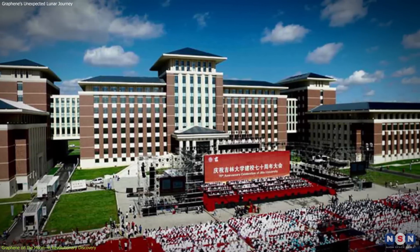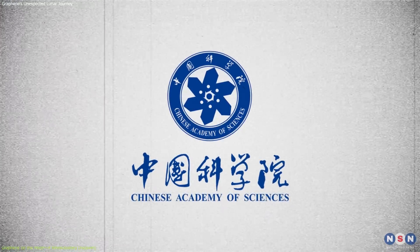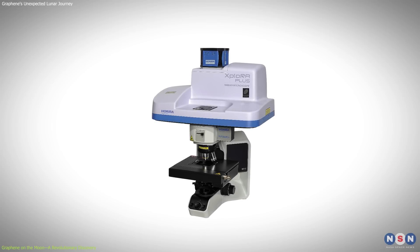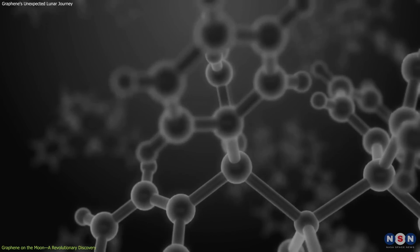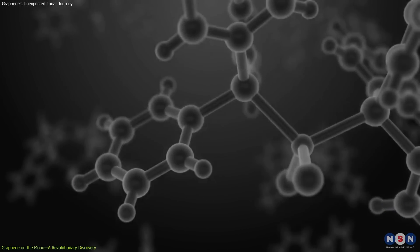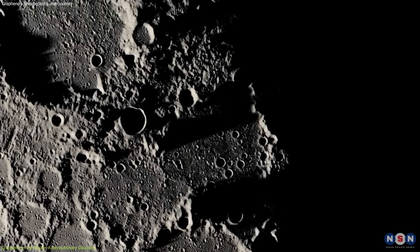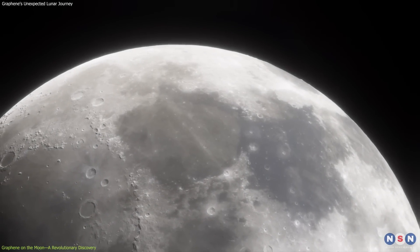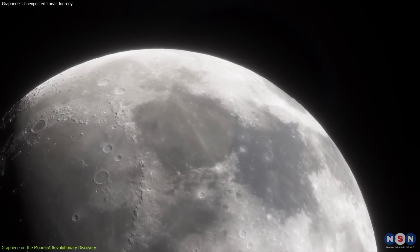Researchers from Jilin University, in collaboration with the Chinese Academy of Sciences, employed advanced techniques like scanning electron microscopy and Raman spectroscopy to analyze the lunar soil samples. These methods confirmed the presence of graphene with a crystalline quality similar to that produced in terrestrial laboratories, suggesting a natural genesis of this material on the Moon. This indicates that the Moon's surface conditions could spontaneously generate materials useful for future technologies.